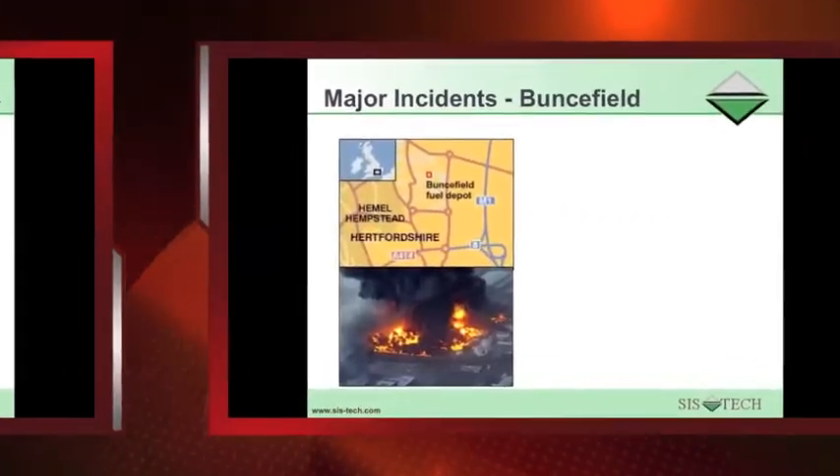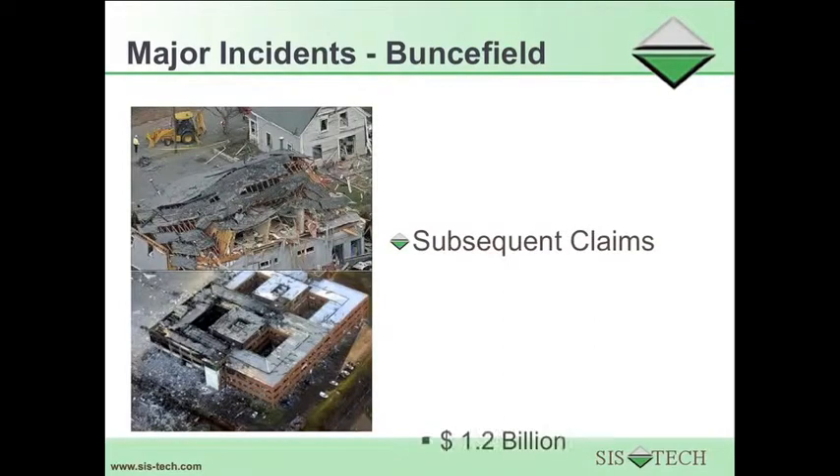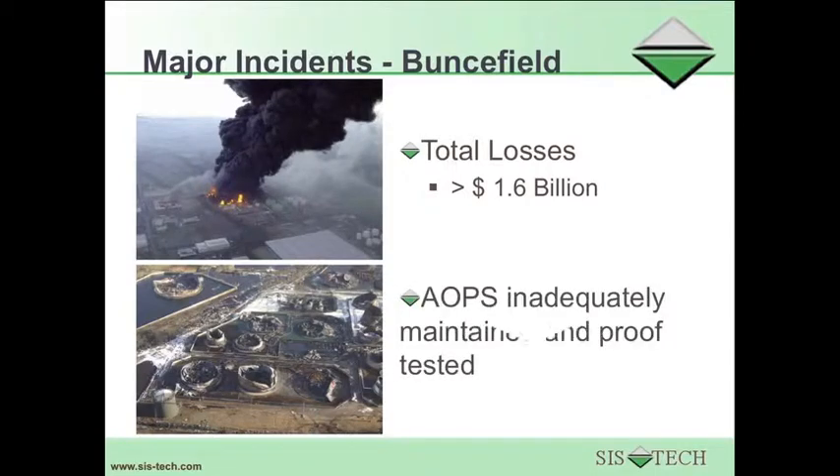The Buncefield, UK incident resulted from an overfill. The initial fine associated with the incident was $9.6 million. Subsequent claims have totaled more than $1.2 billion. The loss of terminal operation cost $400 million, with the total loss in excess of $1.6 billion. The Buncefield tank had an automatic overfill prevention system, but it was not adequately maintained or proof tested, so it failed to stop the overfill.